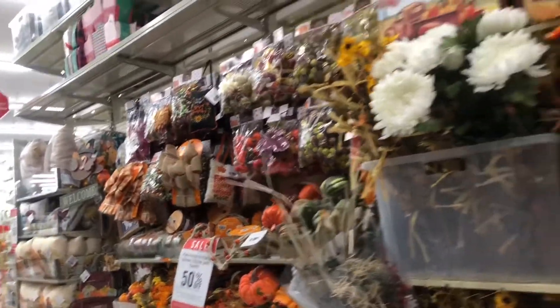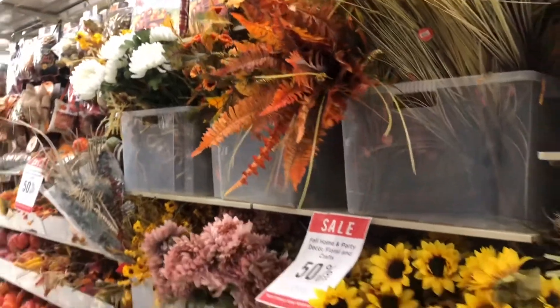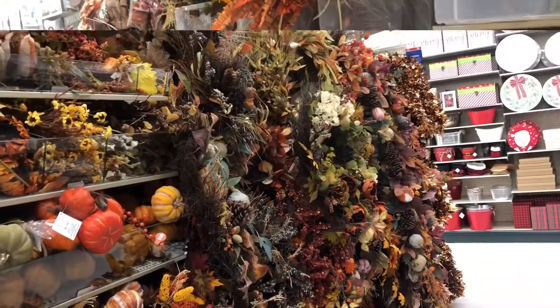They also have socks, so make sure you guys go check them out. And they have some flowers so you guys could put in a vase. I have a vase in my room and I'm planning to fill it up with some flowers or anything that you guys see right there — I think it's really nice.